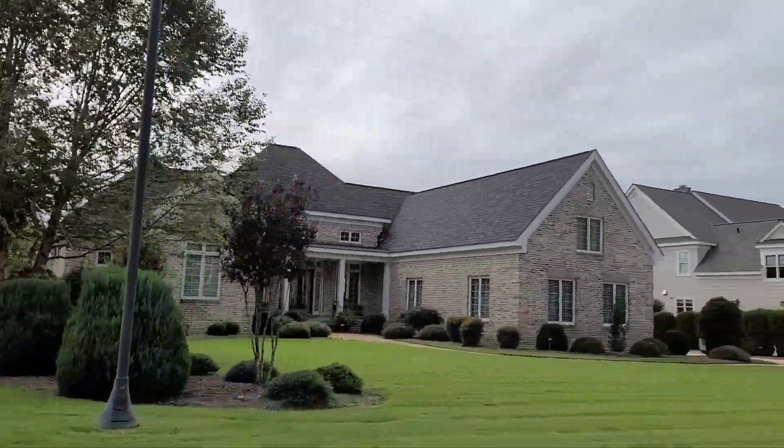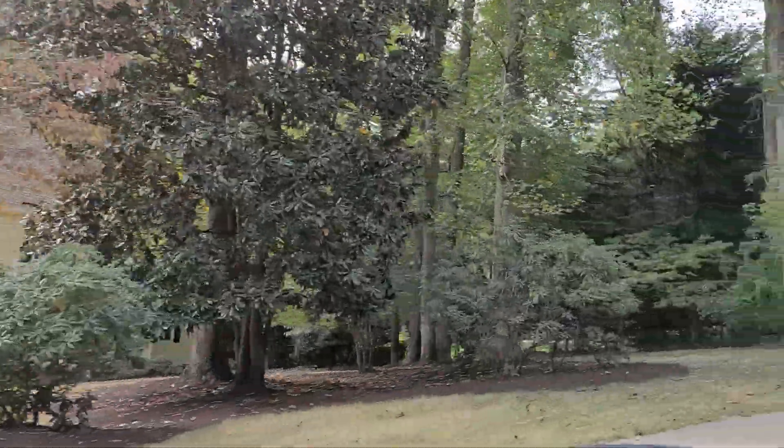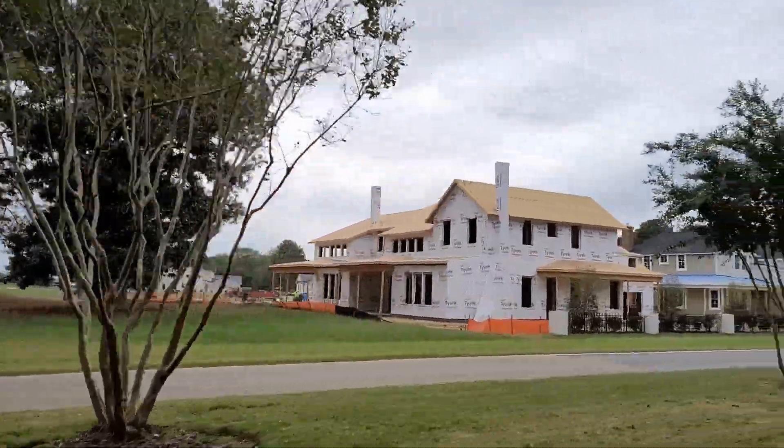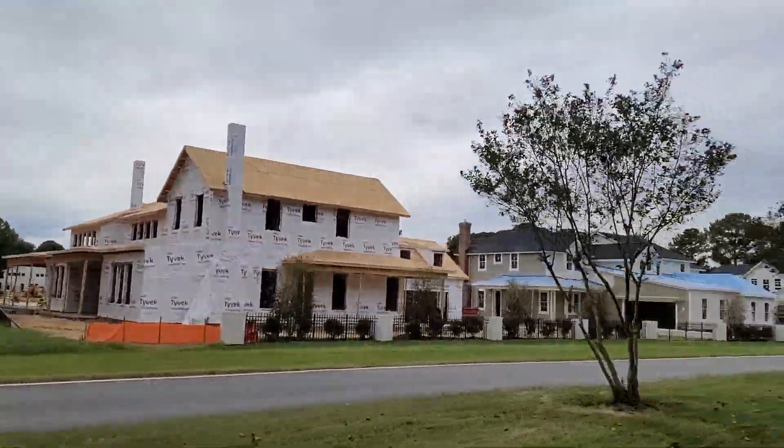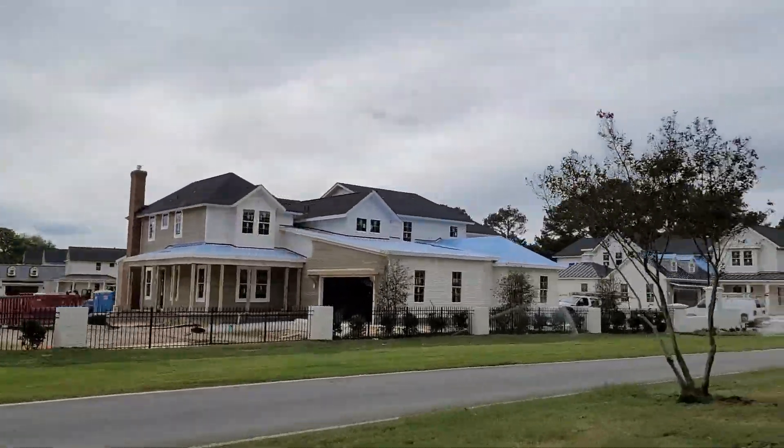A lot of these houses were built from the mid-70s through the early-to-mid 90s, and they're still building. There's one neighborhood called the Enclave on the river course — not a big neighborhood, only about 20 to 30 units — with homes in the 2,500 to 3,000 square foot range, attached.